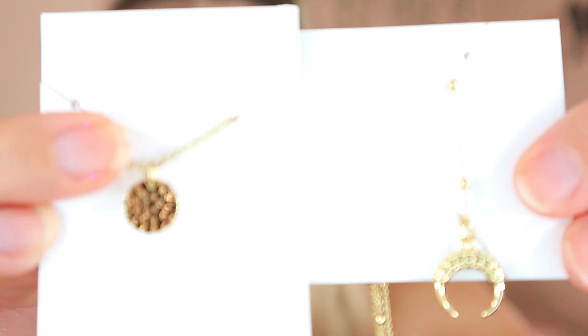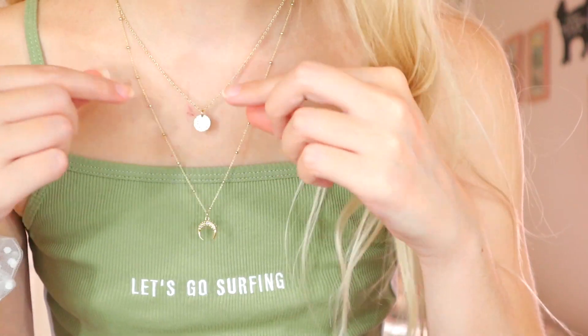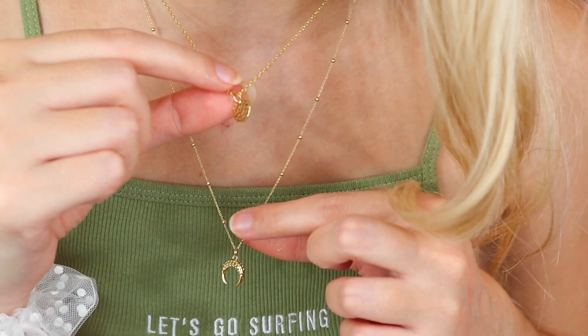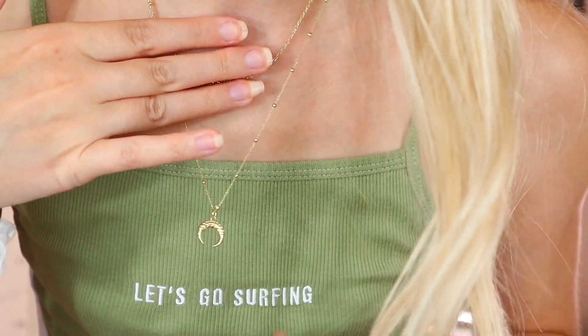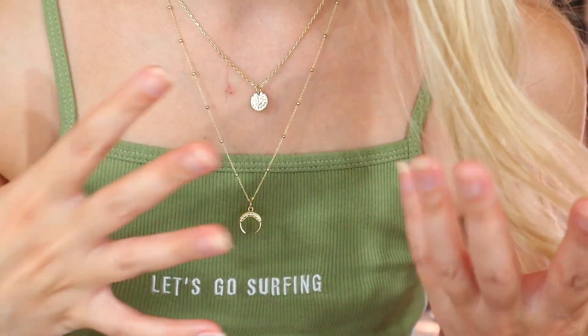Next we have this one. This one is called Sylvia and basically Sylvia comes as two necklaces that you layer up together. What I love about these is that you can wear this one on its own, or that one on its own, or you can just wear these two together and mix and match. I absolutely love that so much.